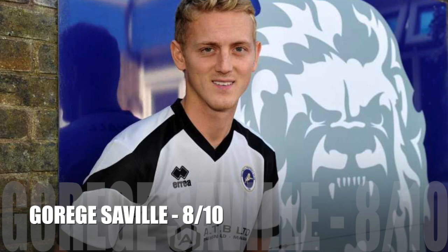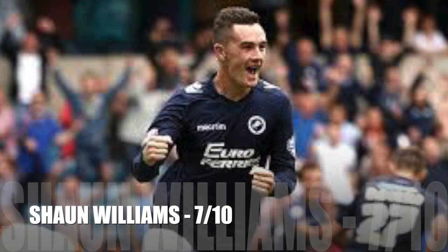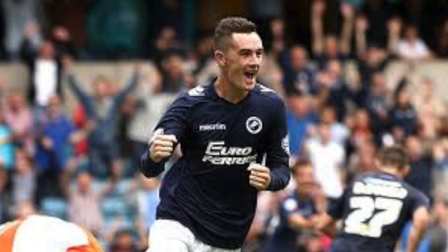For the first centre mid it was George Seven, and I thought he had a brilliant game, also scoring the second goal of the match, so I'll give him an 8 out of 10. The second centre mid was Sean Williams, and again I think he had an okay game, so I'll give him a 7 out of 10.